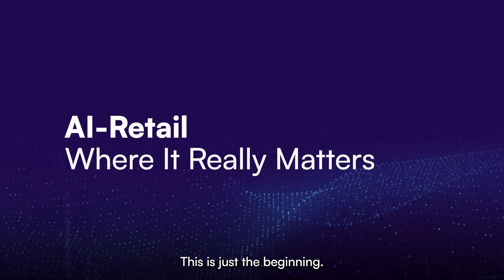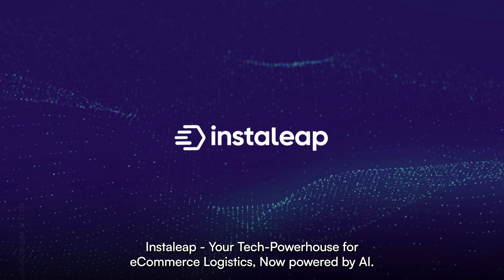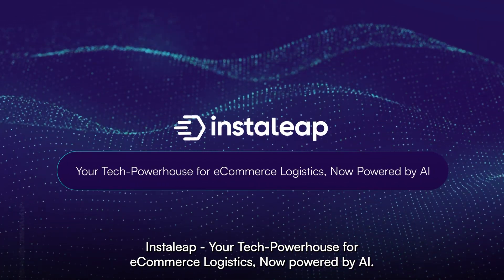This is just the beginning. Stay tuned for more product updates as we embrace this exciting future. InstaLeap — your tech powerhouse for e-commerce logistics, now powered by AI.